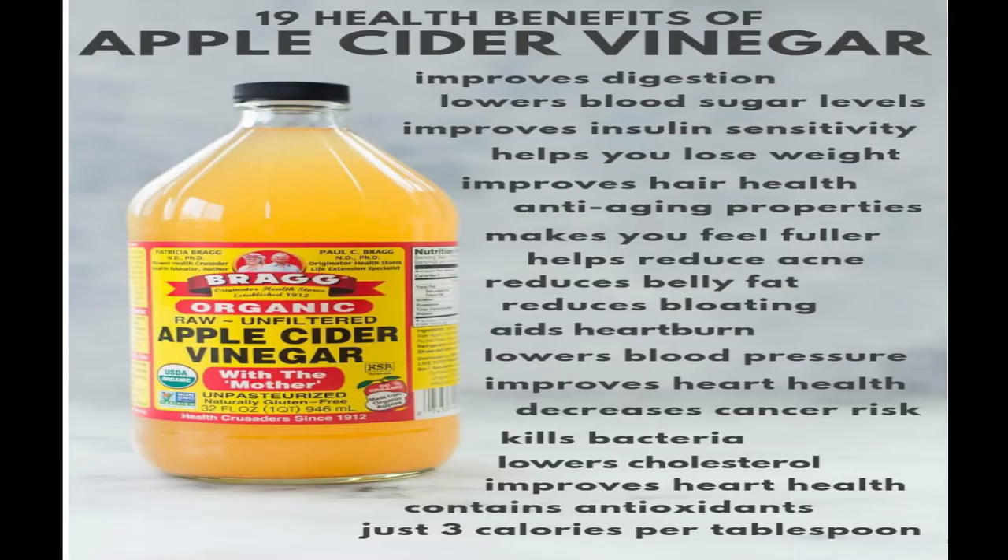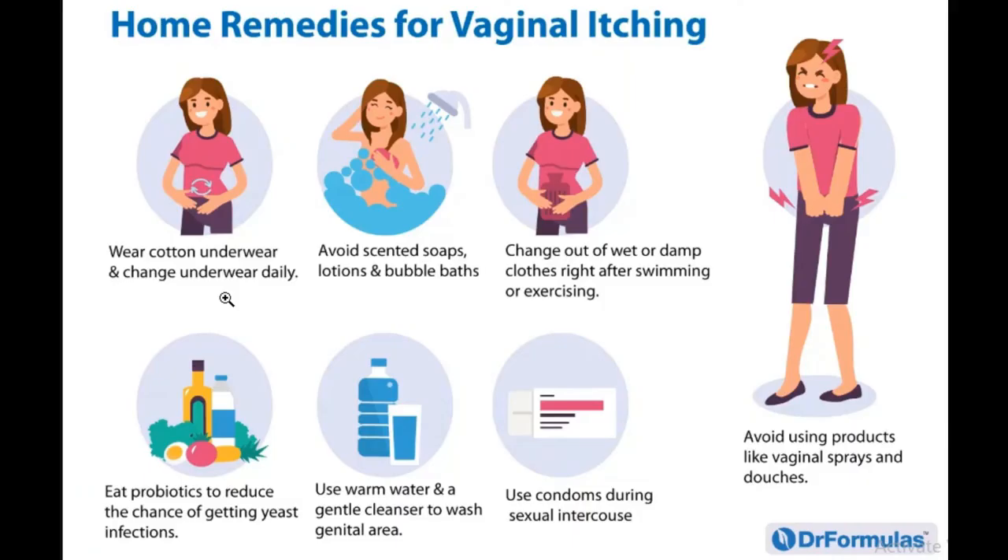For the apple cider vinegar bath, add a half cup of apple cider vinegar to your warm bath water and soak in it for 10 to 40 minutes — this is known to reduce vaginal itching. Again, these are not a cure. If you're still experiencing itching after these simple steps, please get it checked out with your doctor for further treatment. Thank you!